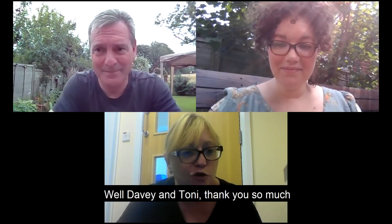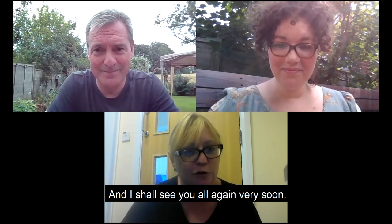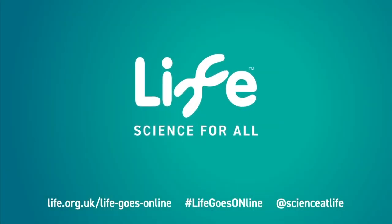Well, Davey and Tony, thank you so much for that - it was great. I shall see you all again very soon. Bye-bye!